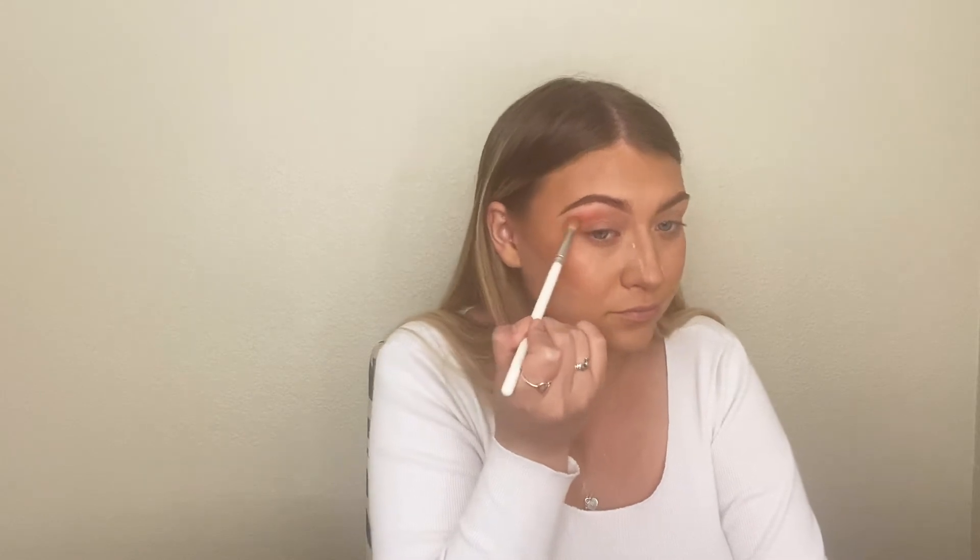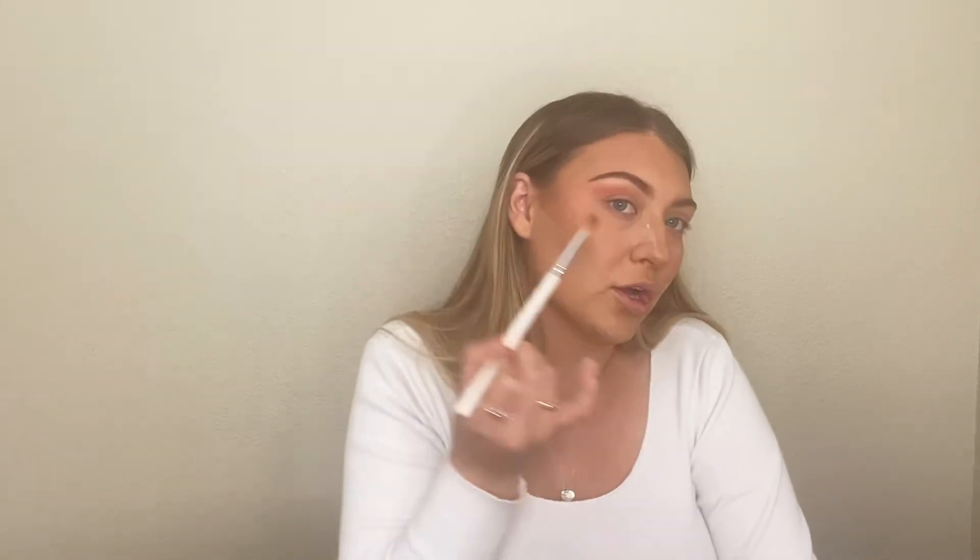Now for the eyes. We are using the Jaclyn Hill second palette with Morphe, just because it has some beautiful pink shimmers. We'll probably dip into another one as well. We're going to start off with 'Positivity' — it's like a coral-blush pink. Tap off the excess and go right above the crease, just lightly blending that in and sweeping out into the eyebrow to create that cat eye shape.